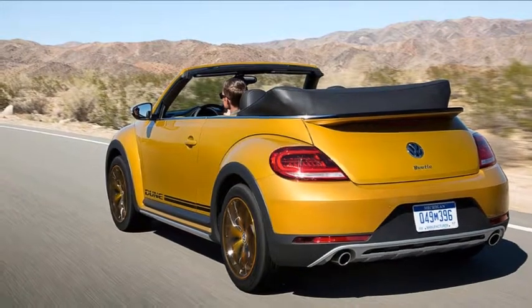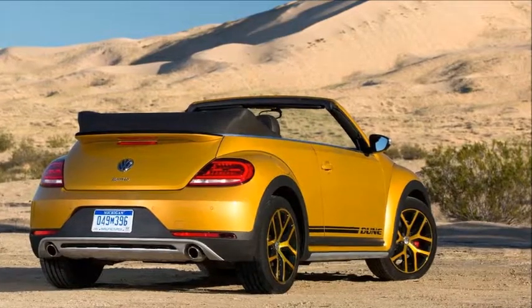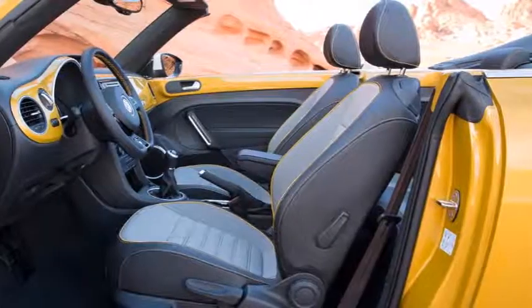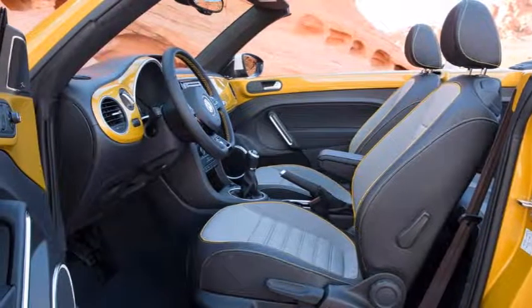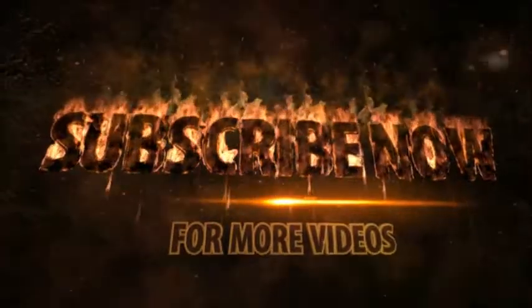Alas, the Dune's premium nets you a fruitless 10mm lift in ride height, off-road bumpers, arch protectors, bespoke wheels and paint. You get some decals to inform other motorists just how awry your purchasing decision has gone, too. It's not easy.